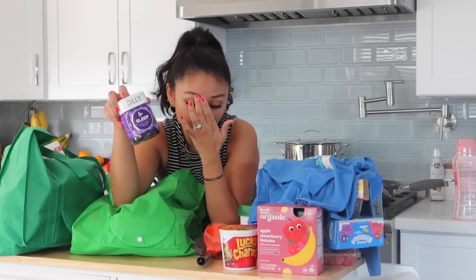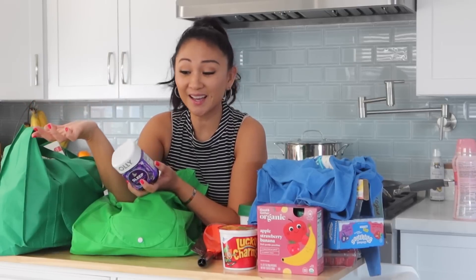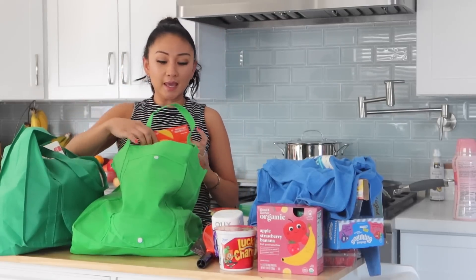I tried these Olly Sleep gummies once before — I got them as PR from a beauty brand. They help me have a really deep sleep. I don't use them regularly because I don't want to rely on a sleep gummy, but they help with what I call period insomnia — before and during my period I have a hard time sleeping and wake up many times. So that's why I buy them.